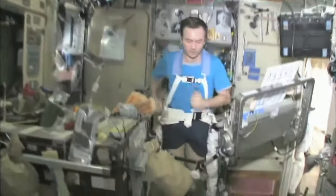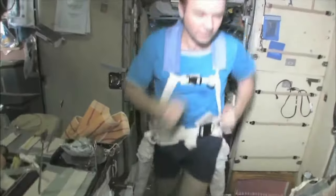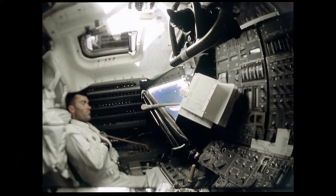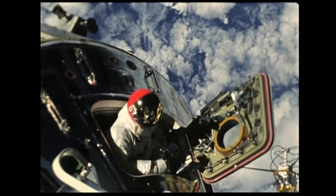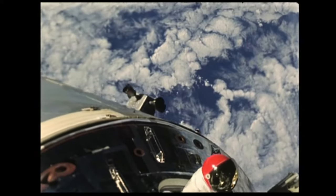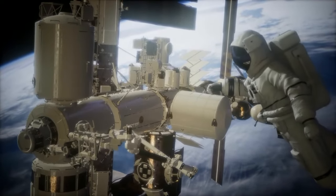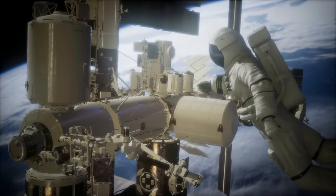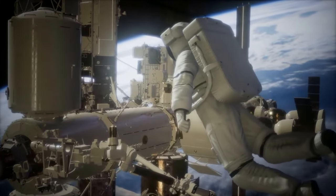On the ISS, the crew's days are very busy. Besides doing experiments, they spend a lot of time doing maintenance, which means keeping the station running smoothly. Each astronaut has different responsibilities, sort of like you might have doing chores at home. Only by working together will the ISS continue to work properly. Often the astronauts climb into their spacesuits and spacewalk, which means to go outside the ISS and float around to make repairs. This can be dangerous work, so they always attach themselves to the ISS for safety.